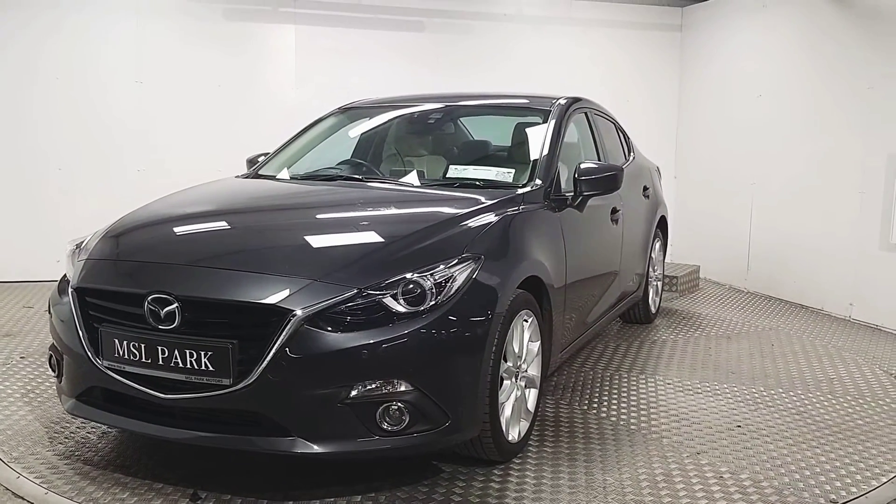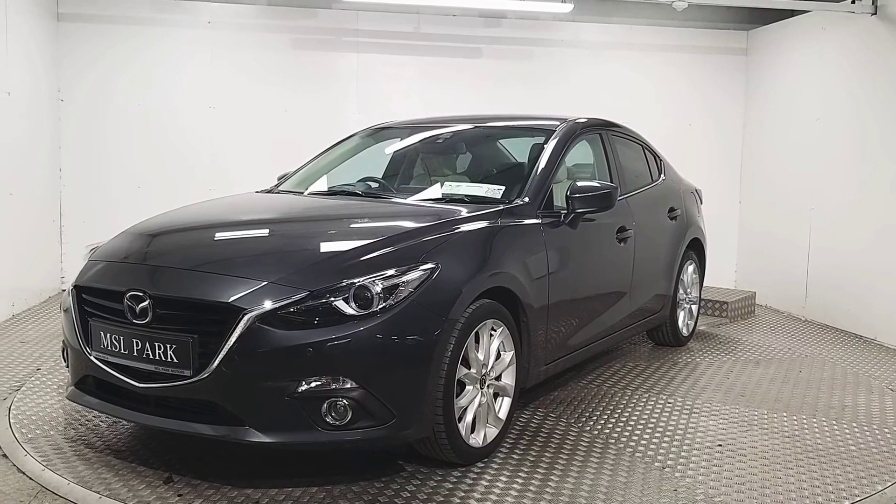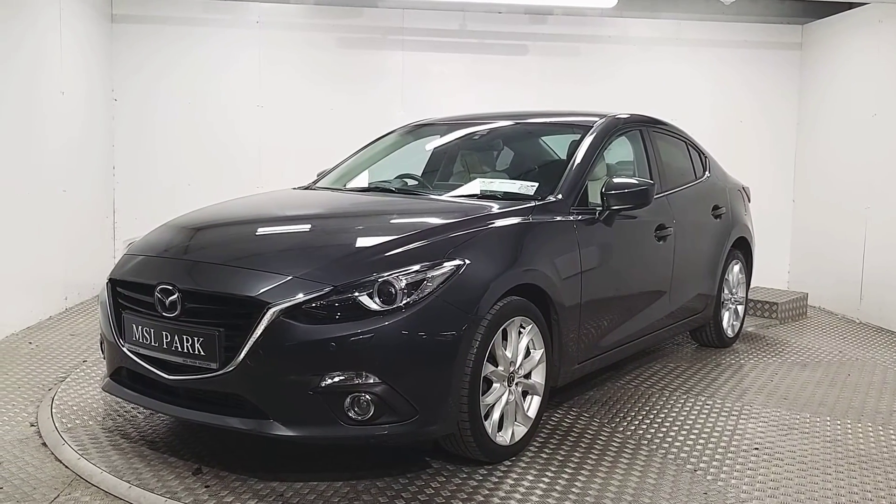If you'd like to know more about this stunning Mazda 3 or even book a test drive, please contact us. Our number is 01869 1000. Thank you.